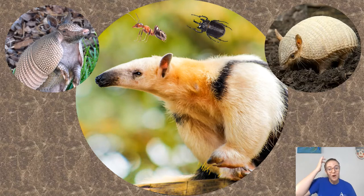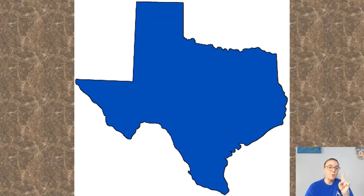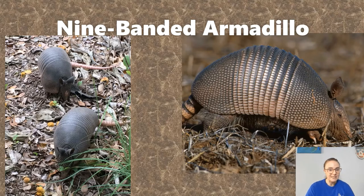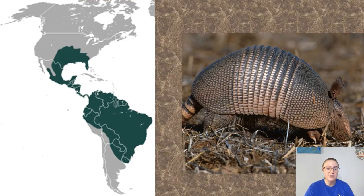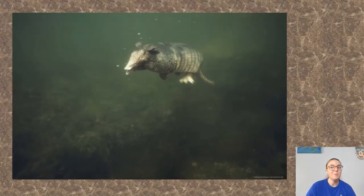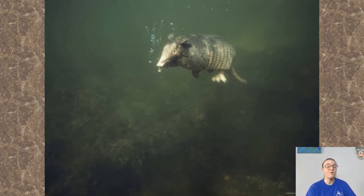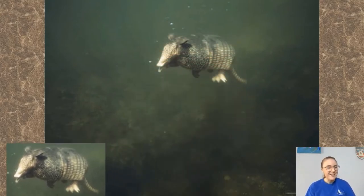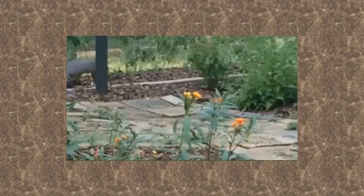Now let's take a look at three species, starting with the one that lives in Texas. There's only one species of armadillo that lives in Texas and it's actually our state mammal — the nine-banded armadillo. These guys have the largest range of any armadillos alive and are the only armadillos in the United States. They cannot curl into a ball like three-banded armadillos can, but they can hold their breath for up to six minutes and either swim across a river or walk along the bottom of the riverbed. They can also run pretty fast when startled.